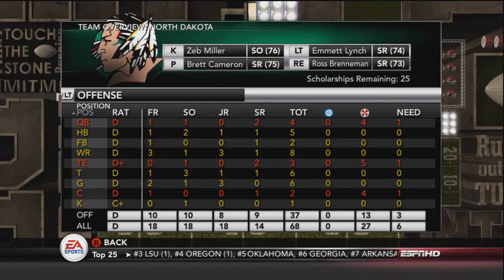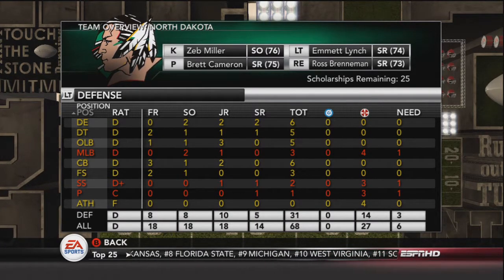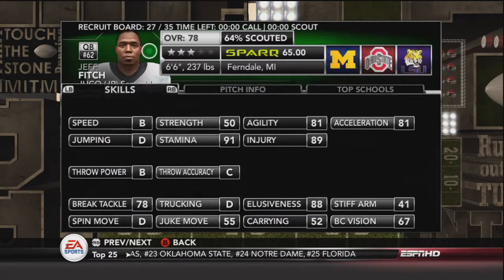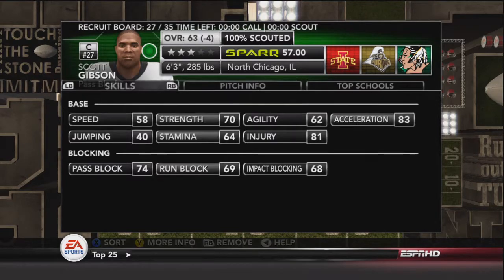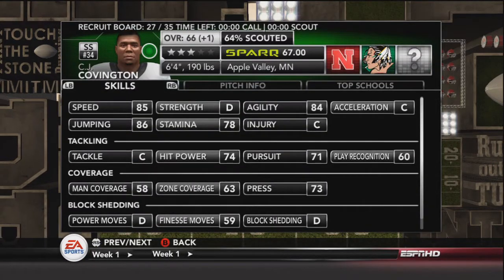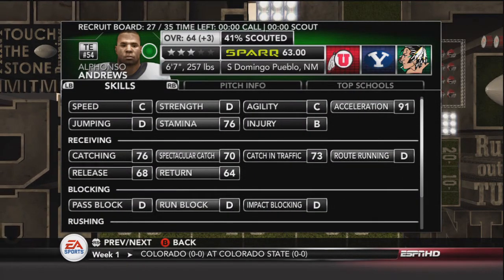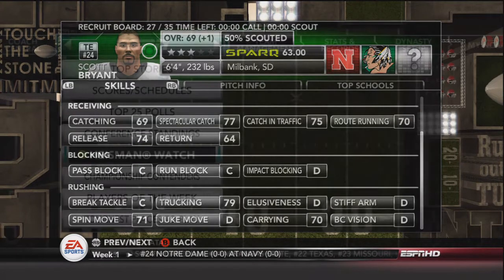Here you'll see our needs we're going to fill with recruiting: quarterback, tight end, and center on offense; middle linebacker and strong safety on defense; and a punter for special teams. The recruits we're looking at aren't the best — we're going to have a very hard time recruiting given our stats. Even getting a three-star is going to be difficult. David Thompson looks like a pretty good athlete. CJ Covington is a three-star strong safety out of Apple Valley, Minnesota. Andrew Dortch at middle linebacker is a stretch — he's got a lot of interest above us. Alfonso Andrews is a tight end out of New Mexico who looks good. Scott Bryant, 6'4", 232 pounds — pretty solid tight end as well.